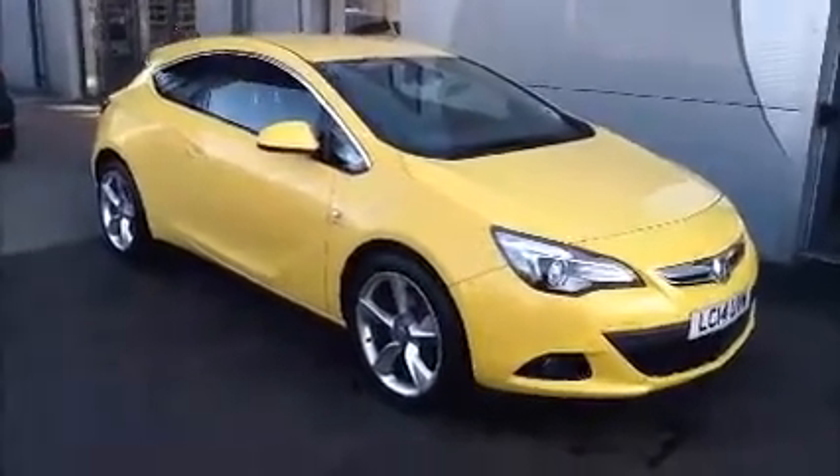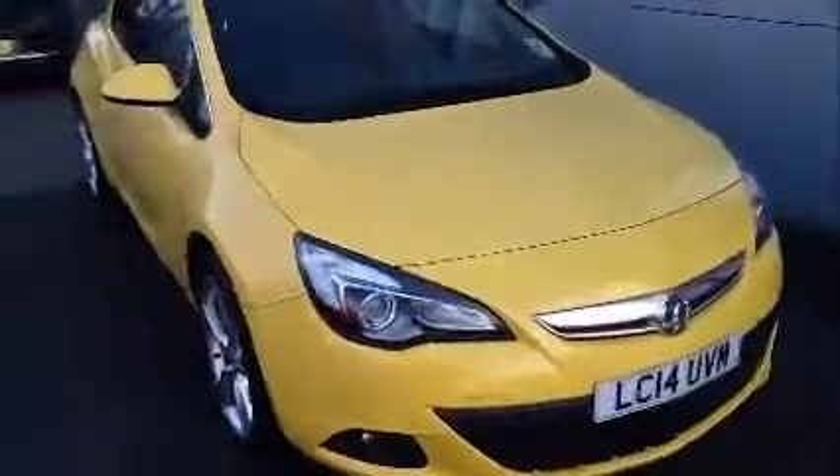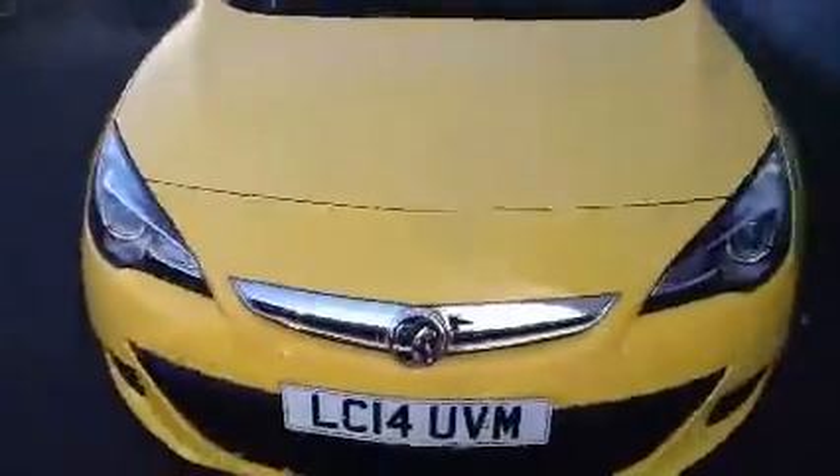This car is registered June 2014 and as you can see is on a 14 plate. As we move around the car you can see it comes with 5-spoke alloys. It also benefits from colour coded mirrors and colour coded door handles. As we continue to move around you can see it comes with colour coded bumpers.